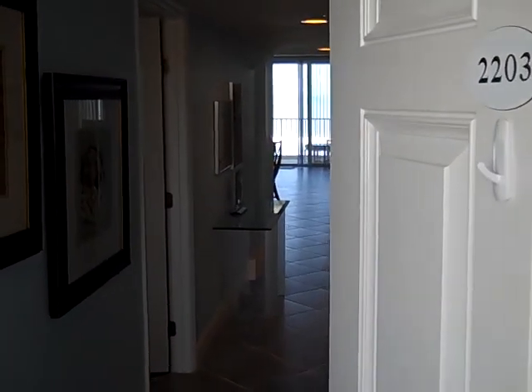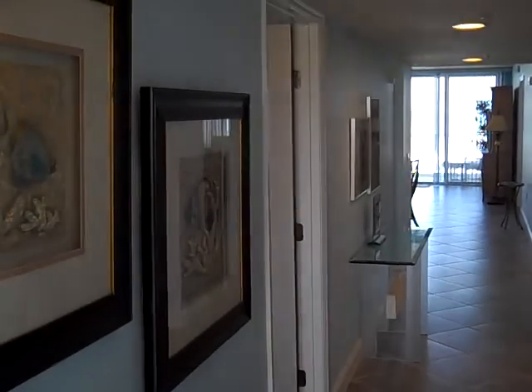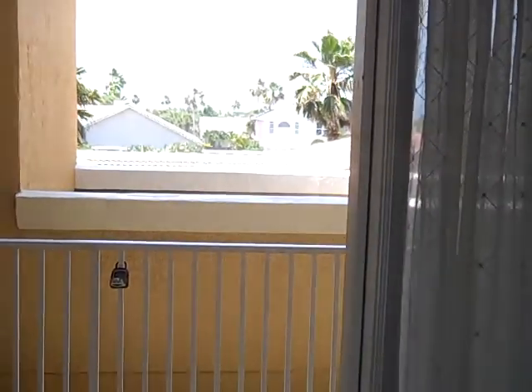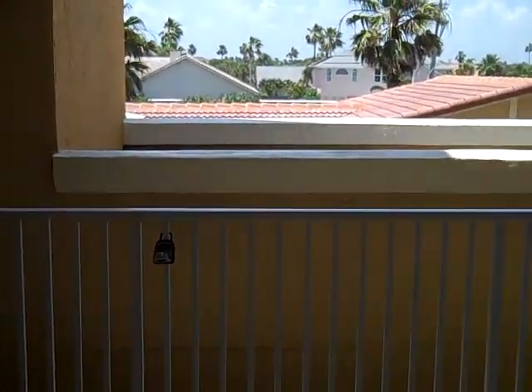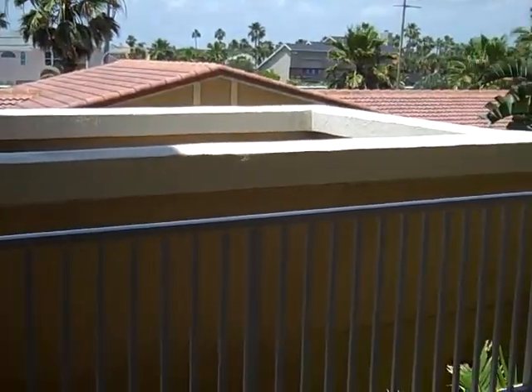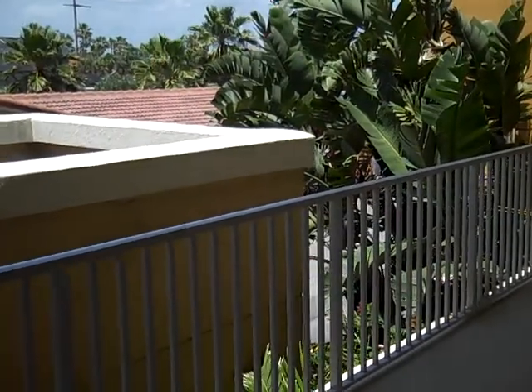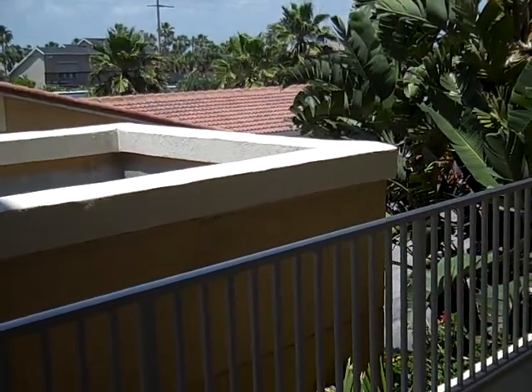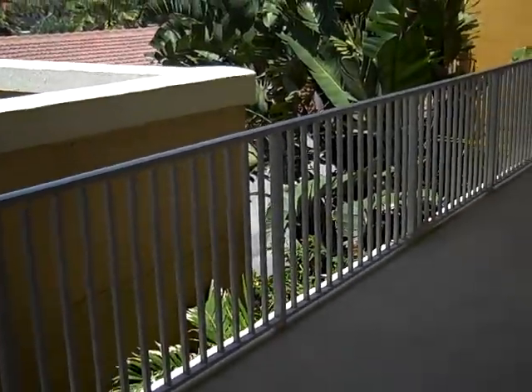Hi, this is Andy Barclay with Remax Elite, and today we're visiting Lantana Oceanfront Condominiums in Indian Harbor Beach. As you can see, we've just walked through the door of a three-bedroom, two-bath unit. I'm actually turning around just to give you a look at the community itself. It's very nicely landscaped, and it has these very attractive tile roofs on the garages as well as the top of the building.